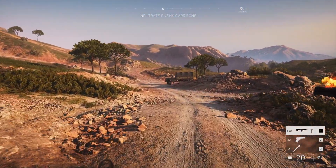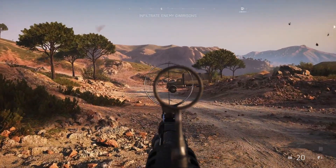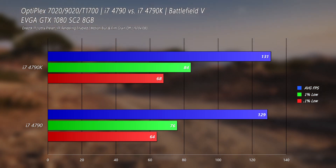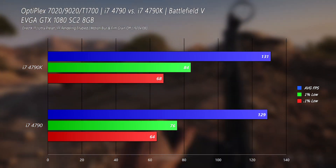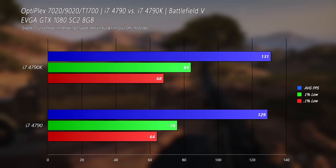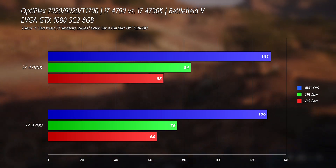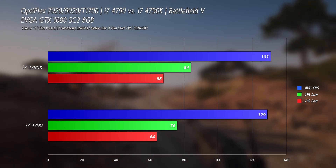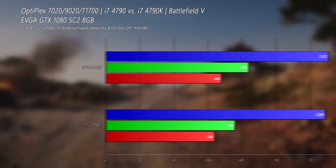Battlefield 5 is old reliable and it's a great CPU benchmark because it's leveraging the CPU quite a bit. Unsurprisingly the 4790K bests the 4790 again, but only by 2% in average frame rate. The 1% lows showed our highest improvement at 11%, with the 0.1% lows at a 6% increase. Not a bad improvement, but not quite as good as I was expecting in the overall frame rate.